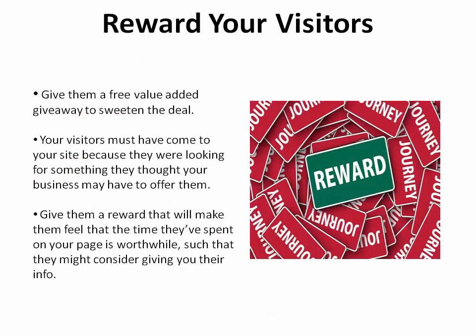Reward your site visitors with a free value-added giveaway to sweeten the deal. Your visitors must have come to your site because they were looking for something they thought your business may have to offer them. Why not give them a reward that will make them feel that the time they've spent on your page is worthwhile and consider giving you their information?